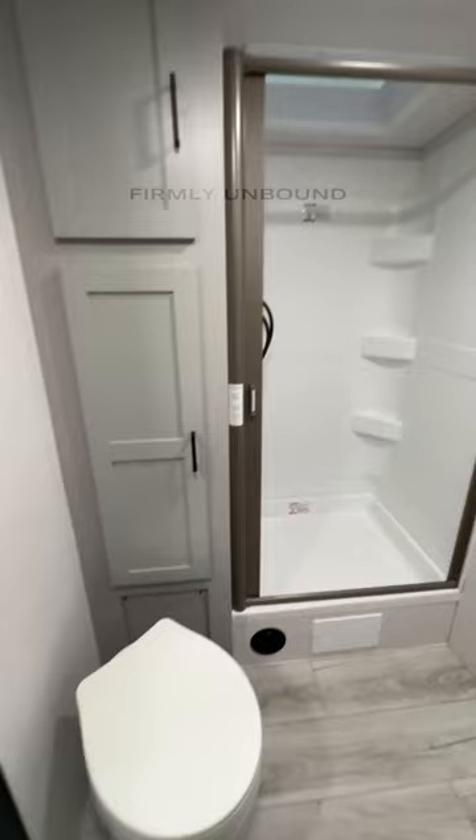As you go back into the bathroom, it has a pass-through bathroom, which is going to give it a much larger feel than had they chosen to give you a hallway between the bathroom and the bedroom. You're going to have your toilet here.